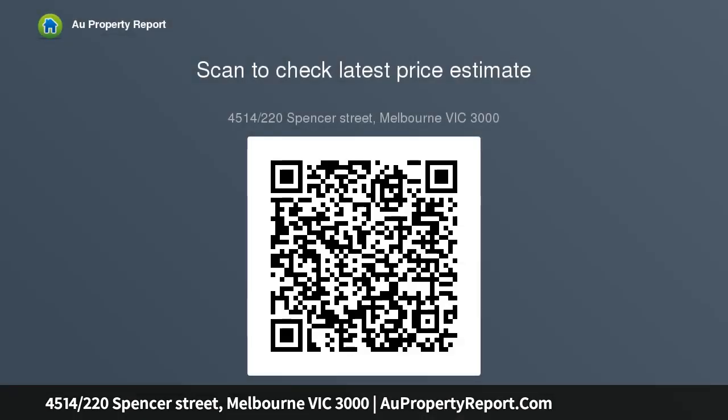today for a private viewing. Contact Lisa on 0403 360 718 within business hours.